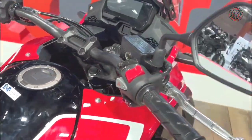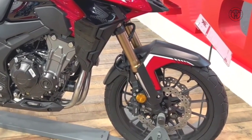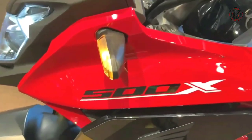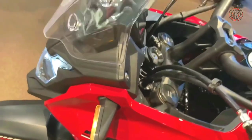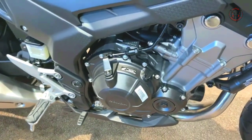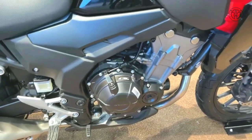It's also lighter than previous iterations thanks to a redesigned front wheel and new radiator, weighing in at the curb at only 439 pounds. The engine is a 471cc liquid-cooled parallel twin that puts out 46.9 horsepower at 8,600 rpm and 31.7 foot-pounds of torque at 6,500 rpm.